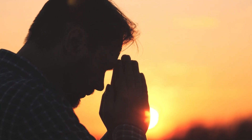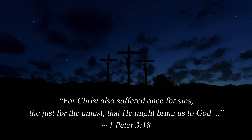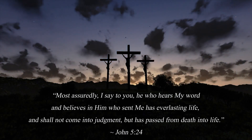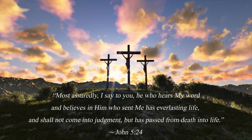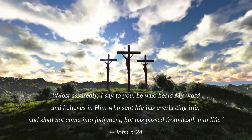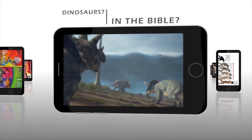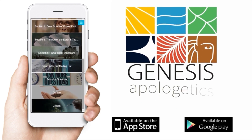Your faith journey begins with repentance and turning away from your sins, realizing that Christ suffered once for sins — the just for the unjust — that He might bring us to God. In the words of Jesus: 'Most assuredly, I say to you, he who hears my word and believes in Him who sent me has everlasting life, and shall not come into judgment, but has passed from death into life.' We encourage you to take this first step to a new life. Download the Genesis Apologetics app from the iTunes or Google Play stores for answers about what the Bible teaches about creation, the fossil record, and dinosaurs.